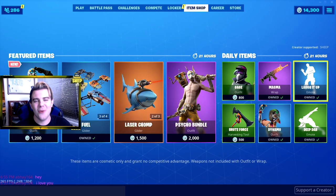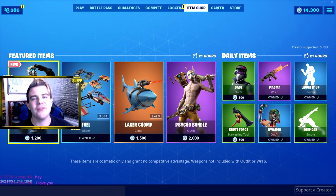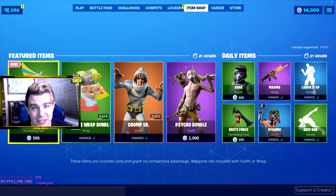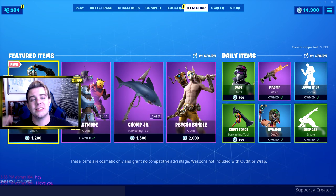Alright guys, so excited - day one of the shopping spree. We are hopping in right away. If you haven't already watched my previous shopping spree videos, I recommend you do that, the links are in the description below. The way I'm doing this one is just like my first one - I have to buy every single skin that comes into the item shop until these V-Bucks are gone.